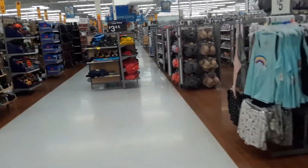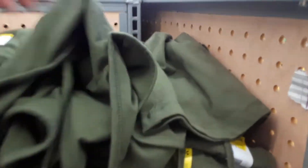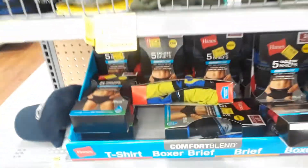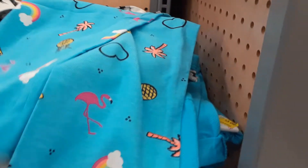Coming out of the clothing aisle I see a rack here in the middle of the walkway, and it has — wow — these tank tops are only 50 cents! These are women's tank tops and then there's men's underwear. There's so much stuff on clearance right now — ribbed tank tops for two dollars.